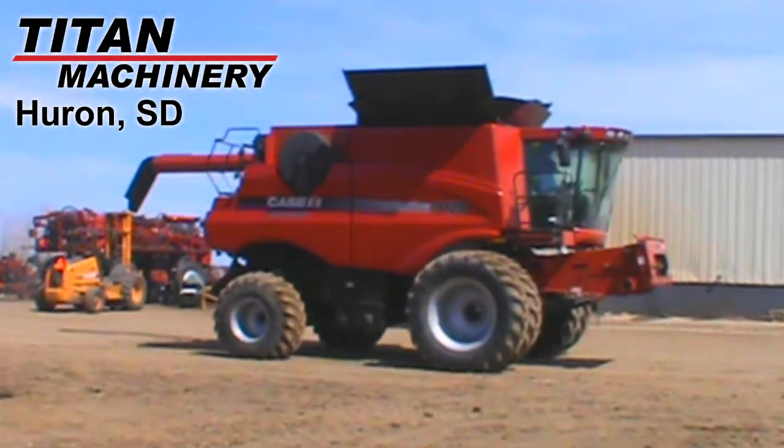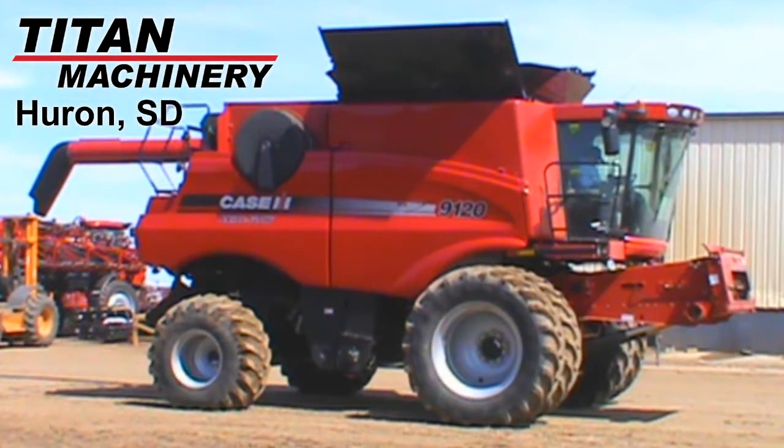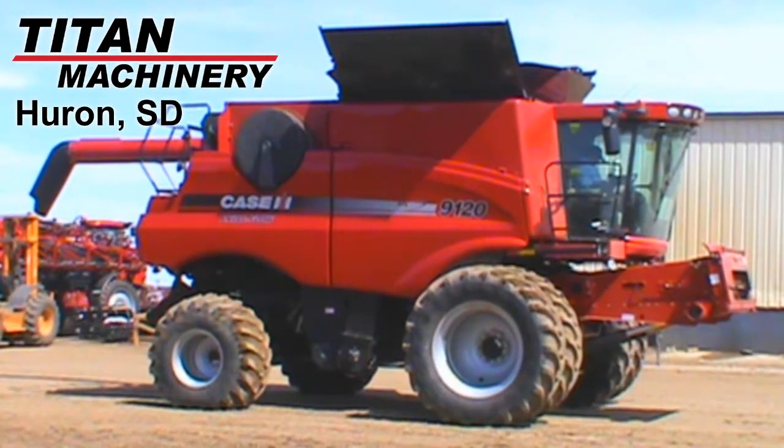Available at Titan Machinery of Huron, we have this 2011 Case IH 9120 with 774 engine hours and 588 separator hours.